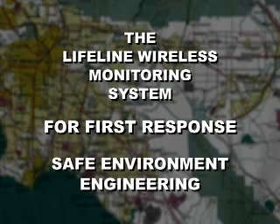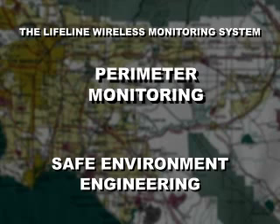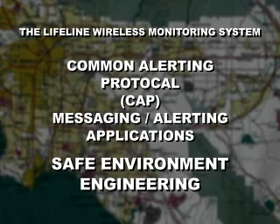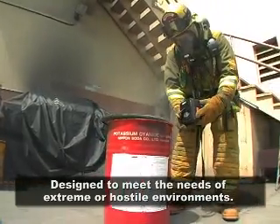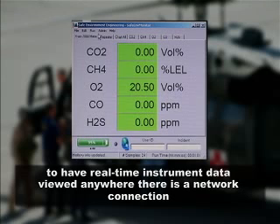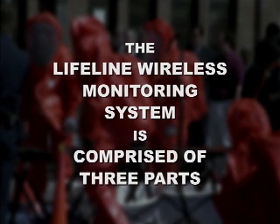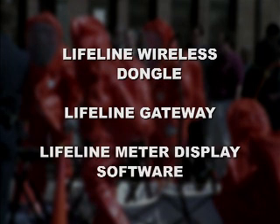The Lifeline Wireless Monitoring System for first response from Safe Environment Engineering, from a family of products including personal safety monitoring, confined space monitoring, perimeter monitoring, common alerting protocol messaging and alerting applications, and systems design and integration. When tactical information is critical, designed to meet the needs of extreme or hostile environments, two simple switches and a few mouse clicks are all that is required to have real-time instrument data viewed anywhere there is a network connection. The Lifeline Wireless Monitoring System is comprised of three parts: the Lifeline wireless dongle, the Lifeline gateway, and the Lifeline meter display software.